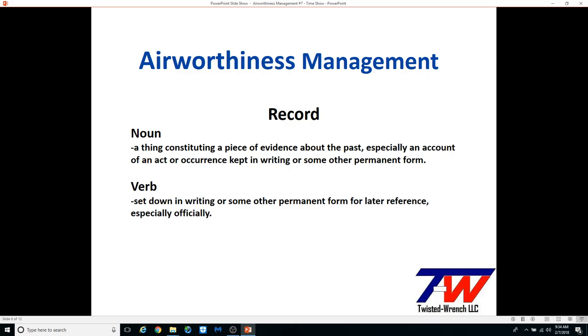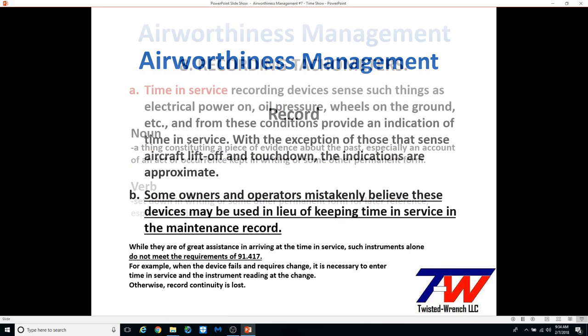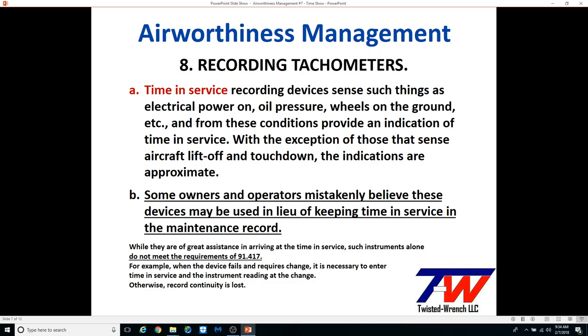This shouldn't be required, but here it is anyway: it is not a record unless it is written or captured in an accurate permanent form. The challenge is how you gather the time data.